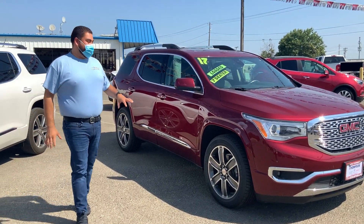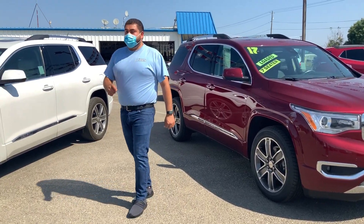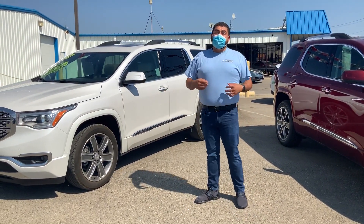It doesn't get more luxurious than this. As you can see, these have the body painted moldings, which you can only get on the Denali.